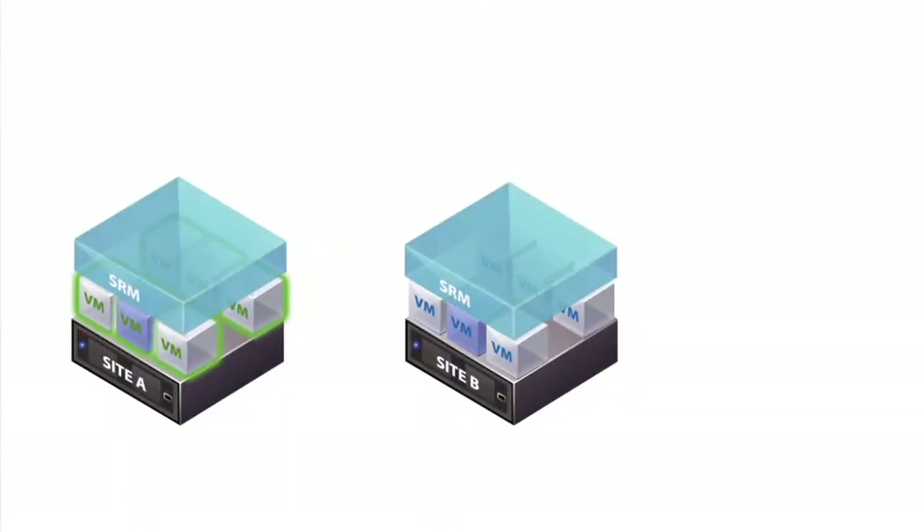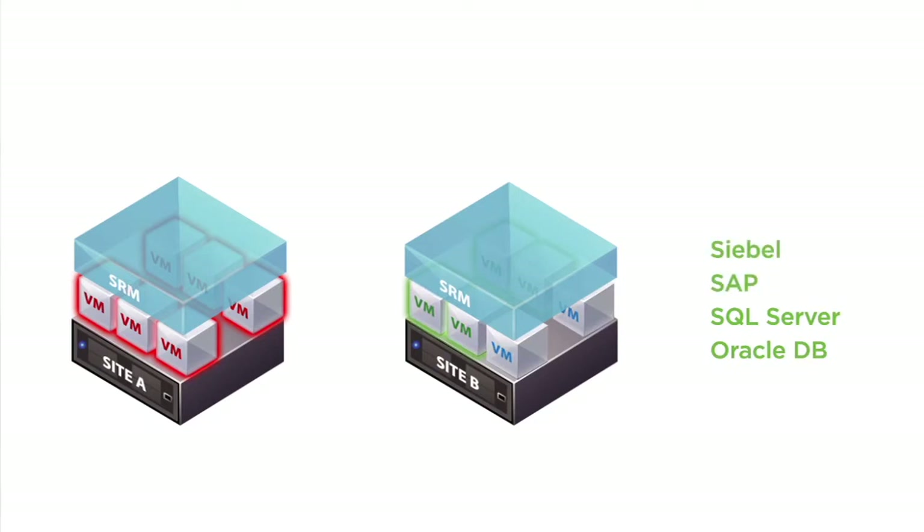With Site Recovery Manager, setting up and maintaining recovery plans is much, much simpler. Through an interface that is tightly integrated with vCenter, you simply select the VMs to protect, map them to resources at the recovery site, and specify the recovery boot sequence.